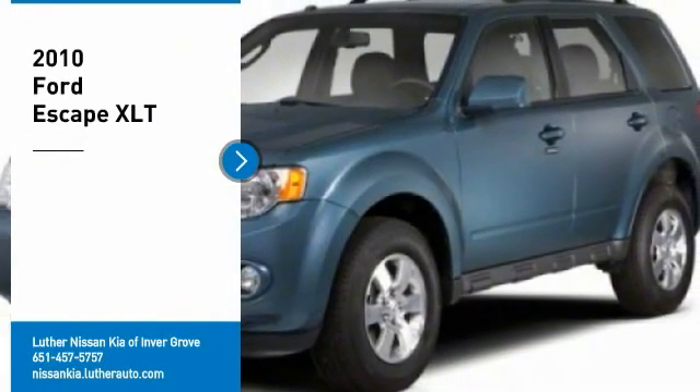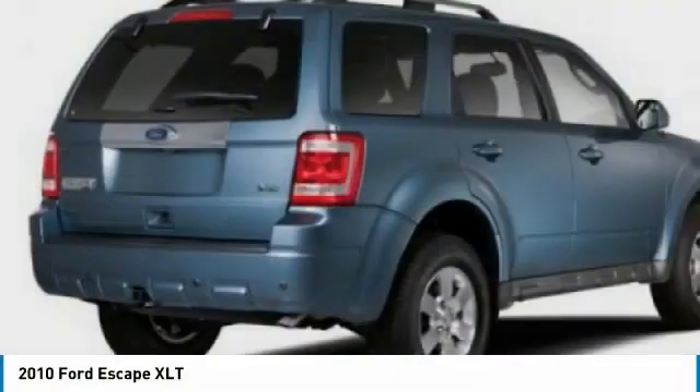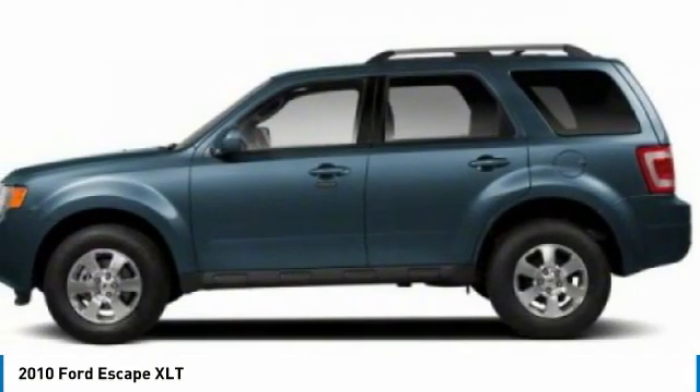You are going to love the 2010 Escape. Gas engines flex, tow, sip, and go with Ford Escape. Here are some of this vehicle's great options.